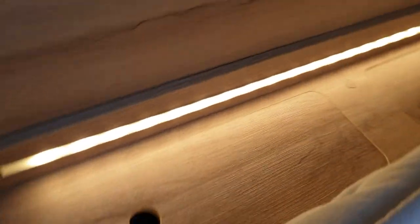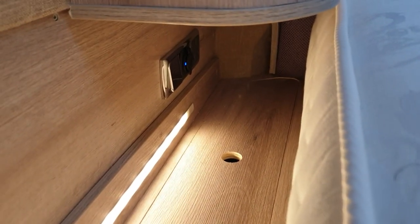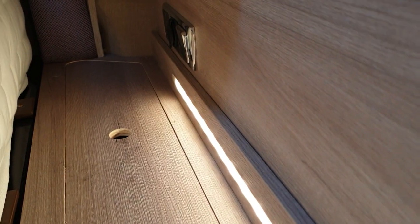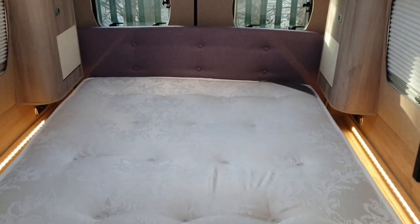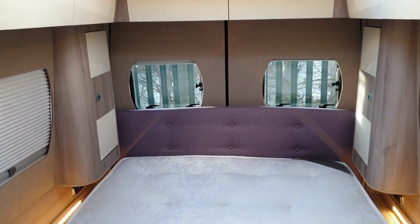Either side of the mattress, you've got storage areas through these lids. And just underneath the wardrobe areas there are switches and charging points. You've got USB charging and mains chargers on both sides. The light switches operate the lights in the rear of the van, and a bit like light switches on your stairs where you can turn them off upstairs and downstairs, they're a two-stage switch so you can use them at the front or the rear of the van.